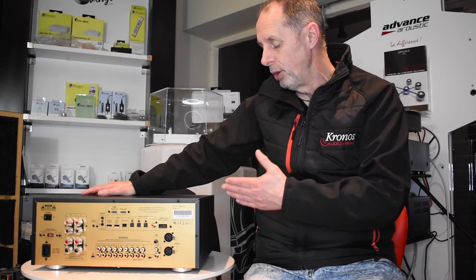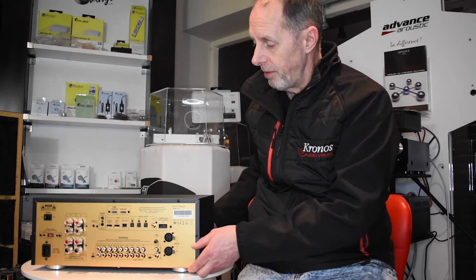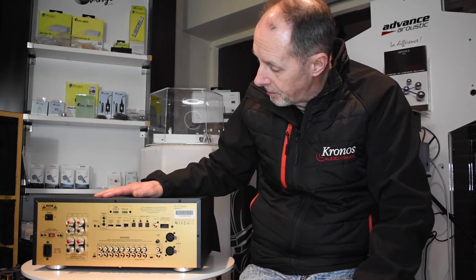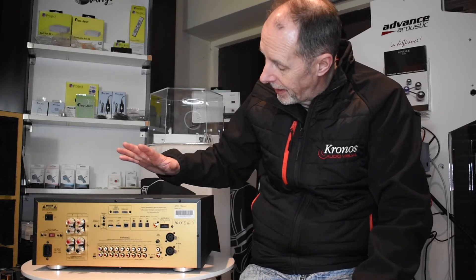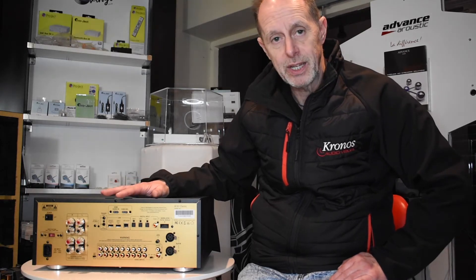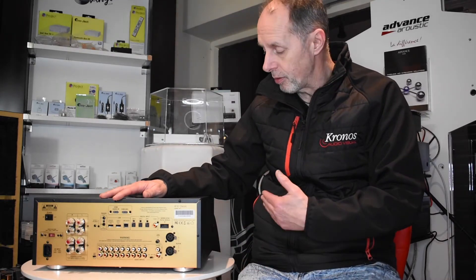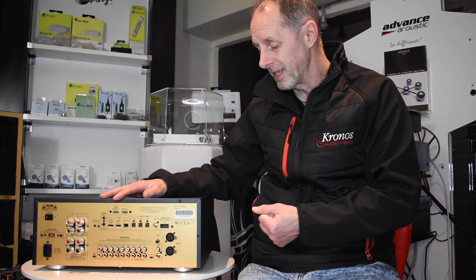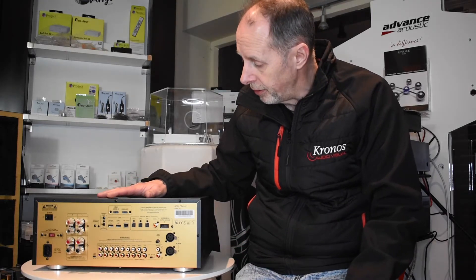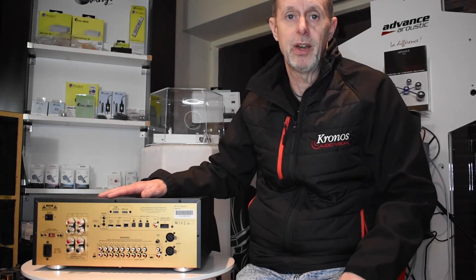We don't know of anything at this price point that competes with this amplifier in terms of features, looks, or sonics. They are in very short supply and we are struggling to get them at the minute, but hopefully next year that situation will ease a little bit. Like all our other products, it's available on interest-free credit. We think it's an incredible bargain, and if you get the opportunity, come in and have a listen — it is simply a remarkable amplifier for the price. Thank you very much for listening.